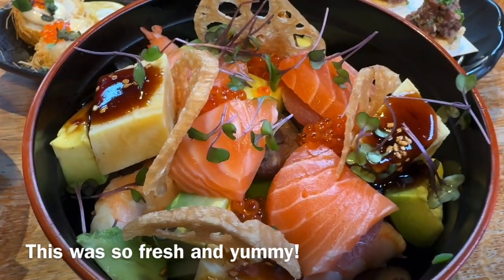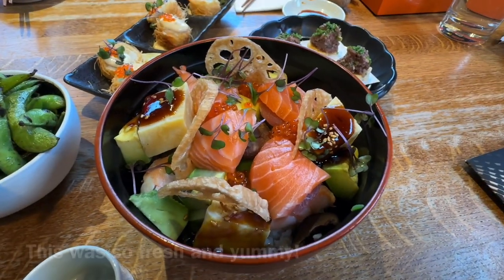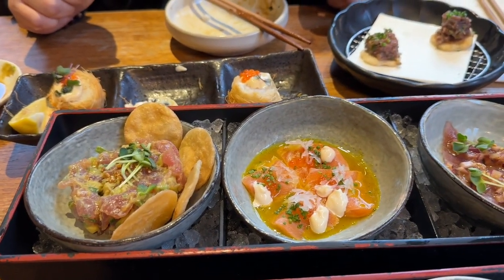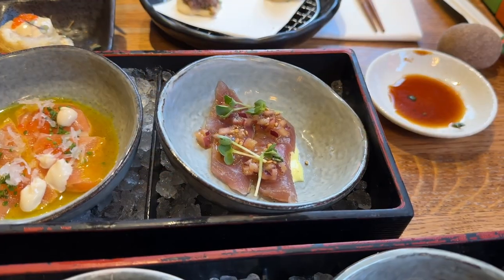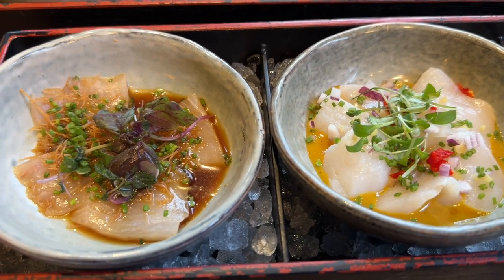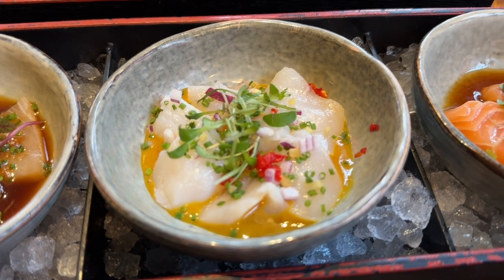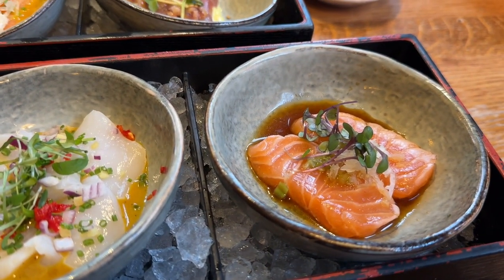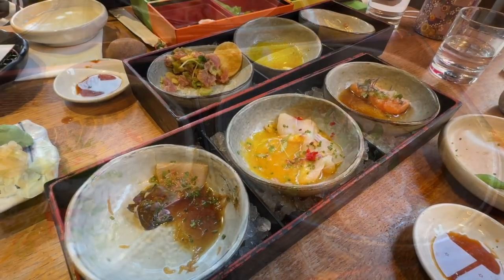We also got the Osaka chaos, which is a tataki bowl. Our next set has arrived — this is the tuna tartare, salmon tataki, seared tuna. This is the kura masa in konsu sauce — it's a white fish. Then we got the scallops, and the last one is salmon in konsu sauce.